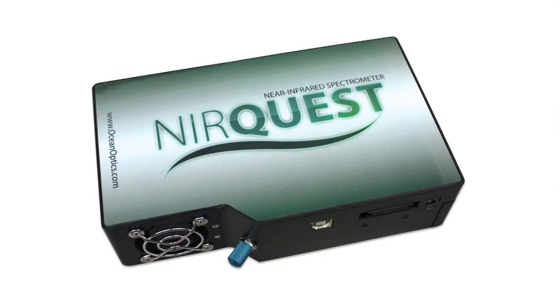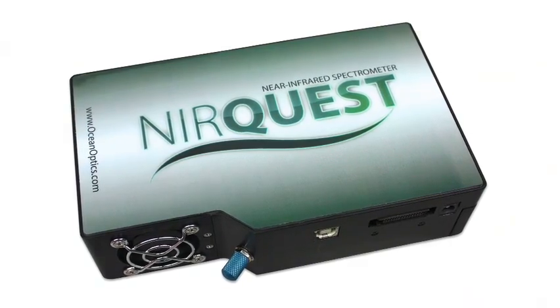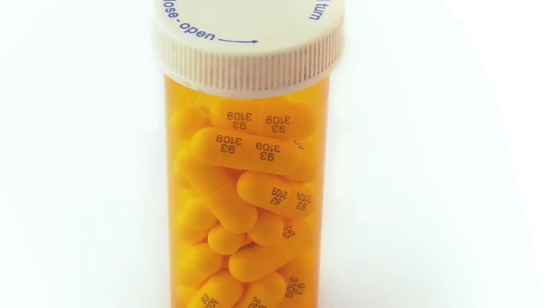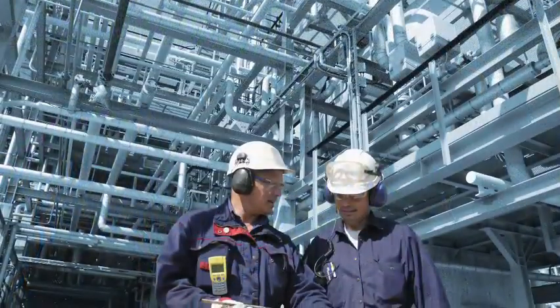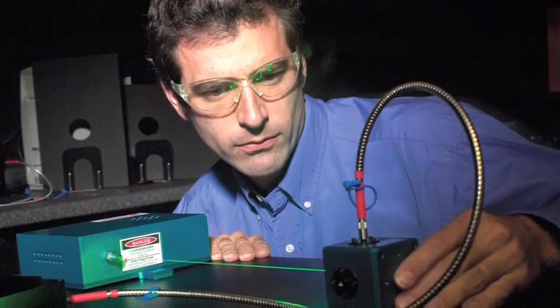NearQuest's modular design delivers more customization for a wider variety of applications in medical diagnostics, pharmaceutical analysis, environmental monitoring, process control, and high-resolution laser and optical fiber characterization.